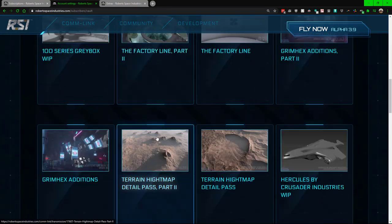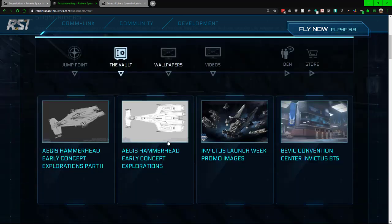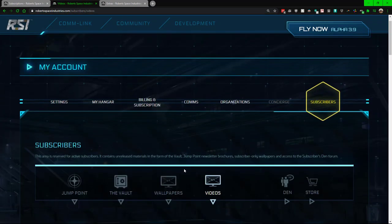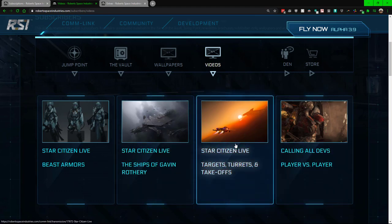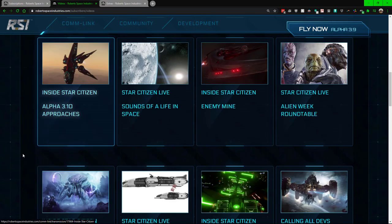Then you have the vault, which is basically pictures and other things currently being worked on, past things, wallpapers, and videos. With the videos this actually becomes a useful tool if you need b-roll footage for making a video on some new feature in the game.